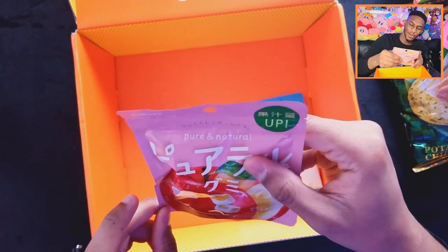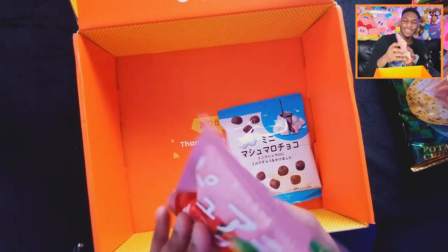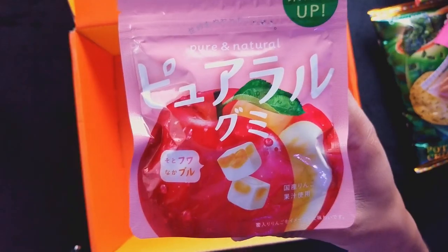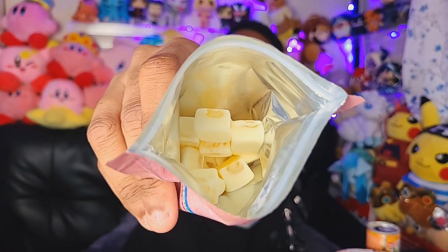We're winding down now to the end of the snacks. We got like these jello apple cubes — this looks actually really good. There's a sweet brownish part at the top and maybe a creamy part at the bottom. As soon as you open it, just like the blueberry, you get that apple scent right away. Oh these are really good — they're so soft and squishy. I think I would buy these again. This is really good.